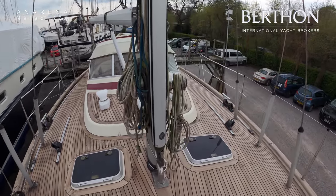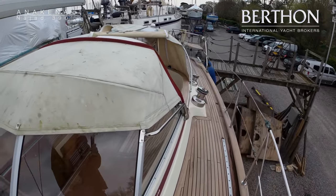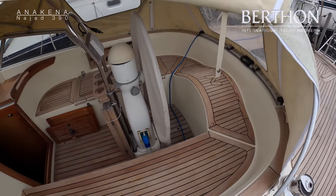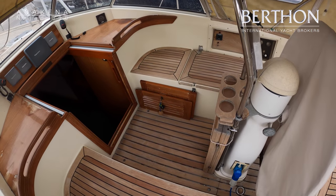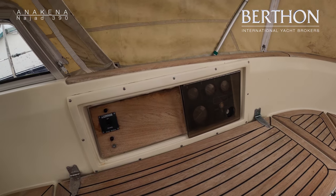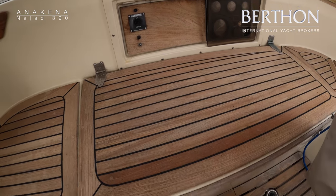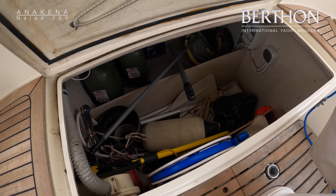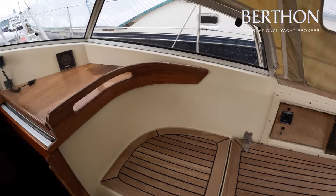Most of her sails are 2015-16 apart from the main, and these are all nice and crisp. Into the cockpit, we've got the engine control panel with 2200 hours on that, a nice big deep locker in the cockpit. Windlass controller — we've also got one in the cockpit — and she's got a bow thruster which is controlled by foot pedals at the helm.